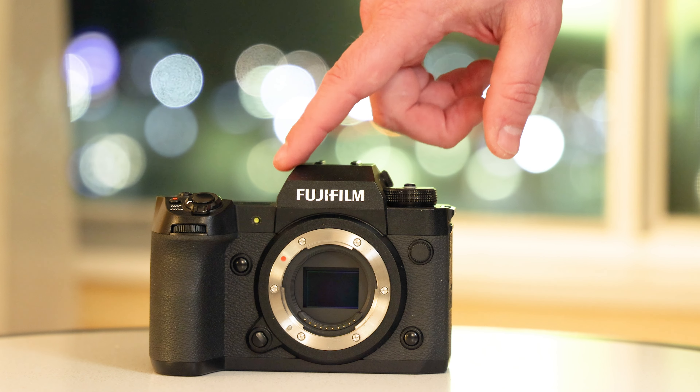Welcome to Kevin Deal Photography, where I take you on my journey through photography. On today's episode, we're going to be doing the long-term review of the Fuji X-H2.